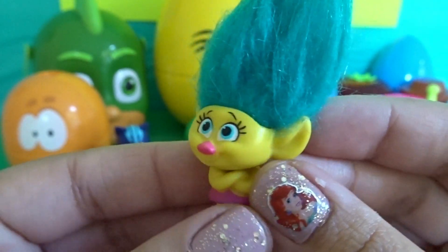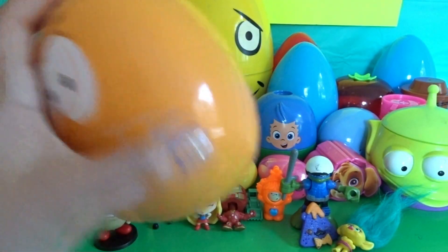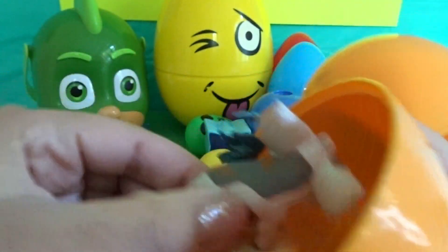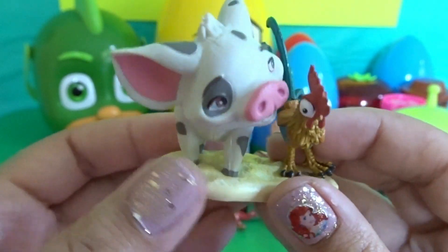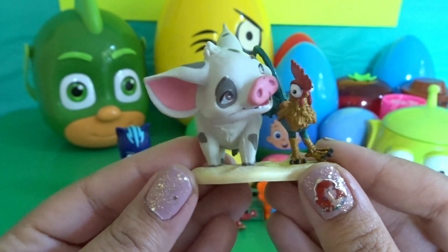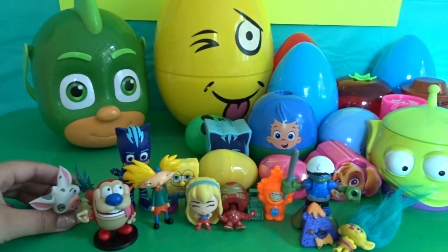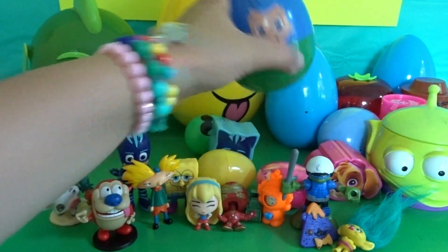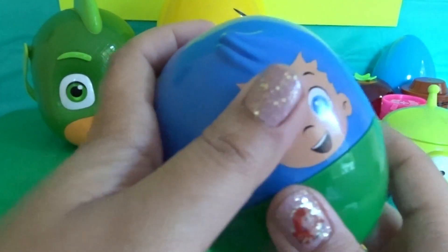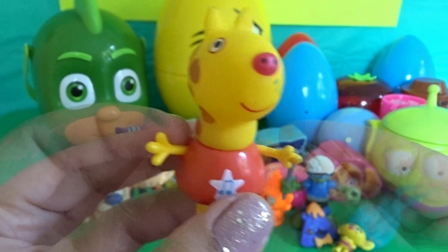How cute is she! We also have the rooster and pig from Moana. And we have Harold the giraffe from Peppa Pig — how cute is he!